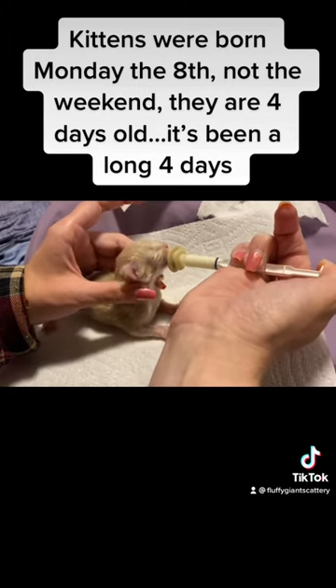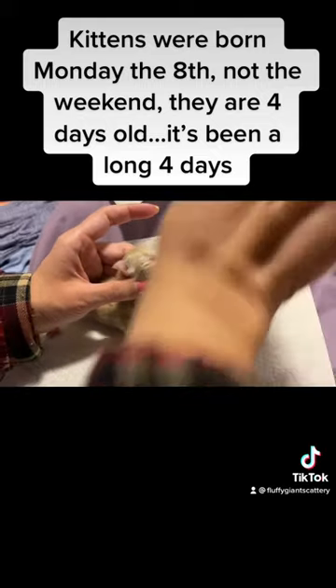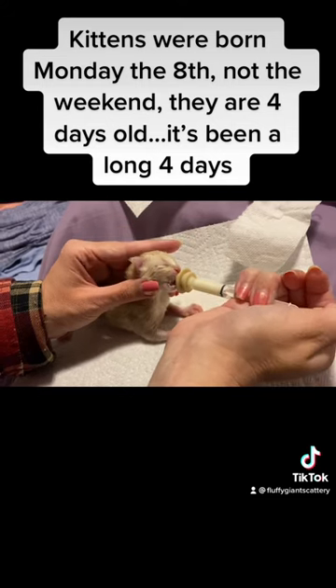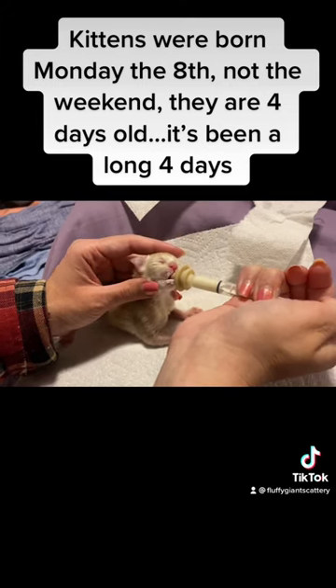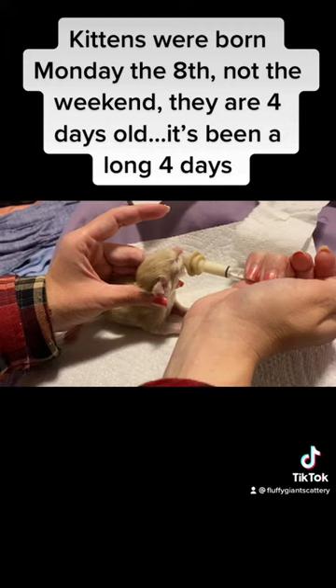We just slowly let him eat at his pace and wipe his little mouth. His mom likes the smell of formula milk, and her milk has not completely come in, so we're very careful to wipe off any excess formula so mommy doesn't re-lick his mouth.